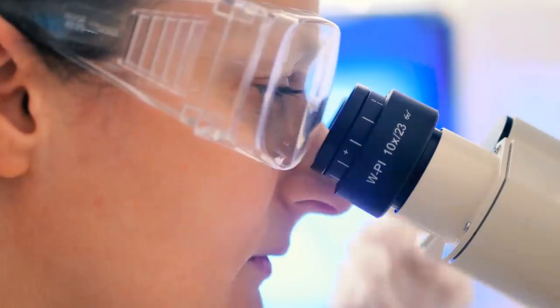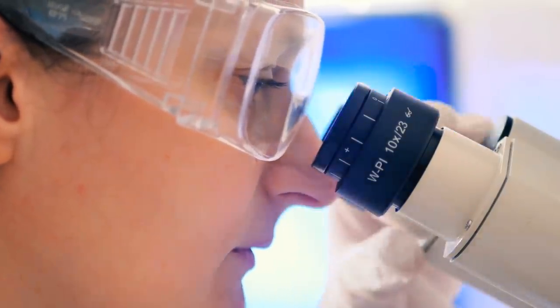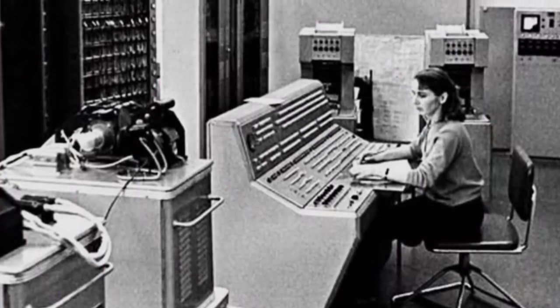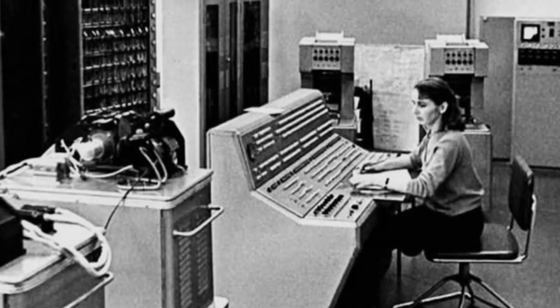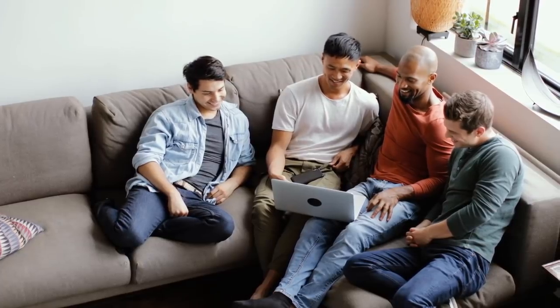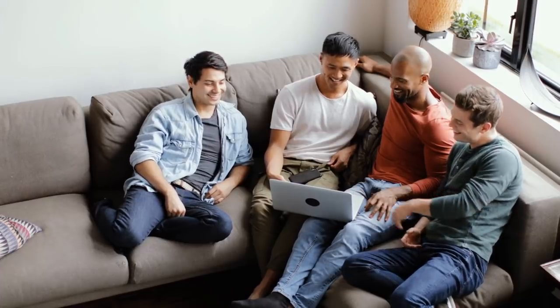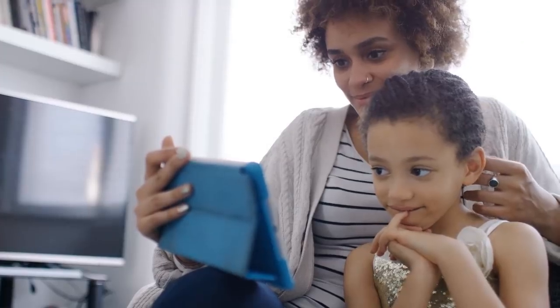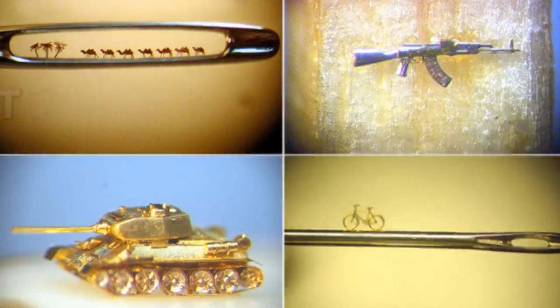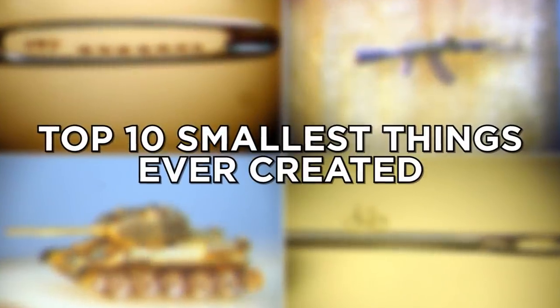As technology advances, scientists have become obsessed with making things smaller and smaller. Just 20 years ago, the average computer took up an entire room. Now they can fit in your pocket. Chances are you're even watching this video on a device that sits in your lap or can even be held in your hand. Bigger isn't always better, especially when it comes to these 10 tiny man-made creations.